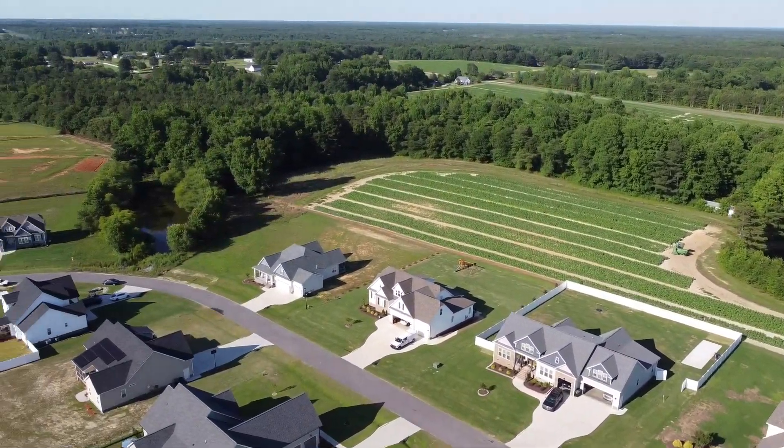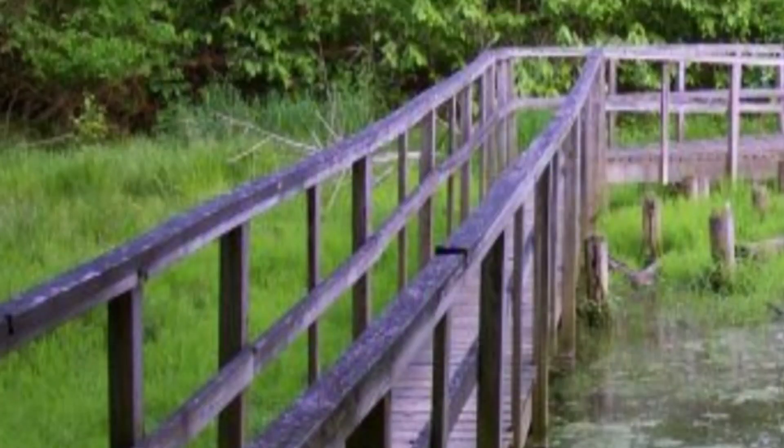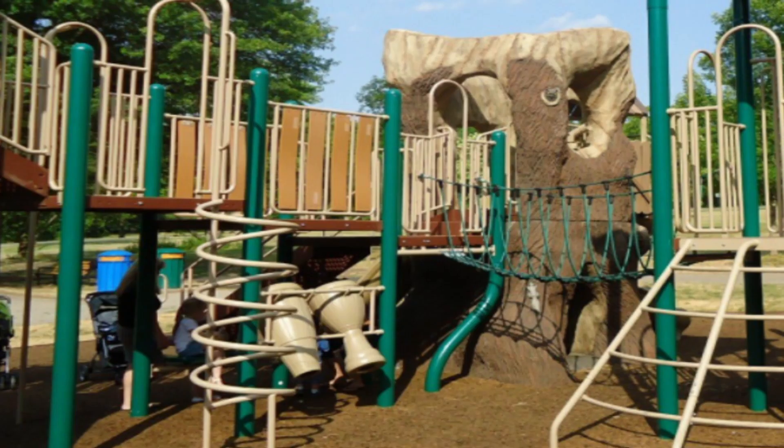Homes are priced between $400k and the low $500s. Lot sizes out here are going to start around a half acre in size, so you're going to have plenty of room to spread out. The builder is planning on building a nice walking trail, and there's a four-and-a-half-acre pond bordering a park area along with a community swimming pool and playground.